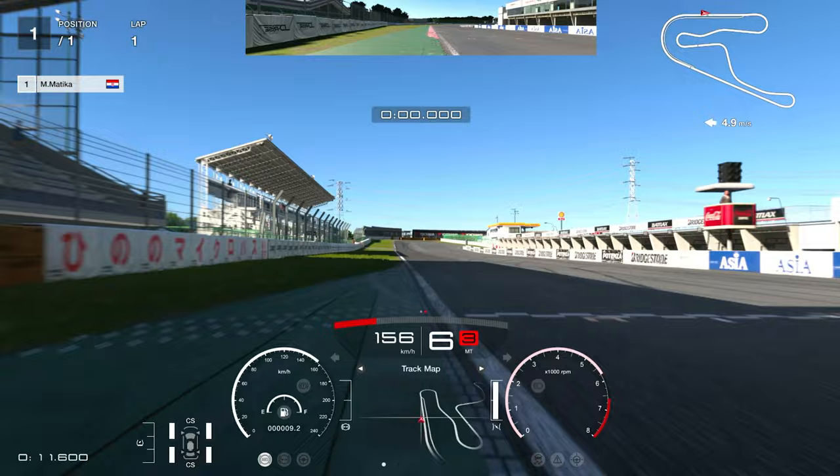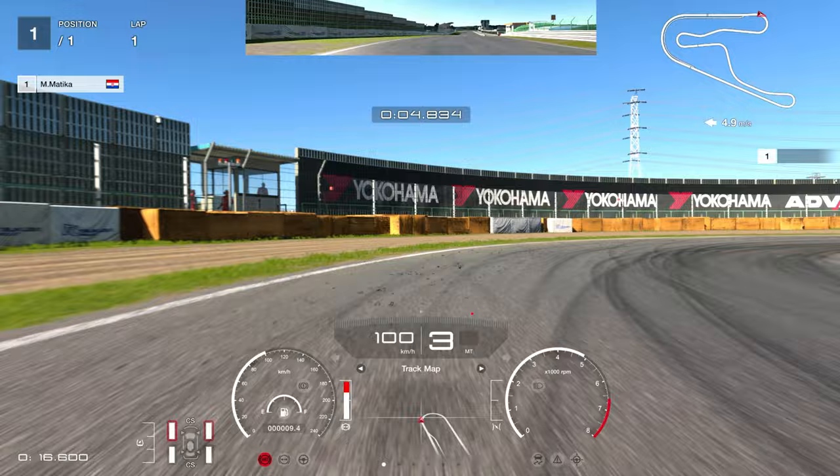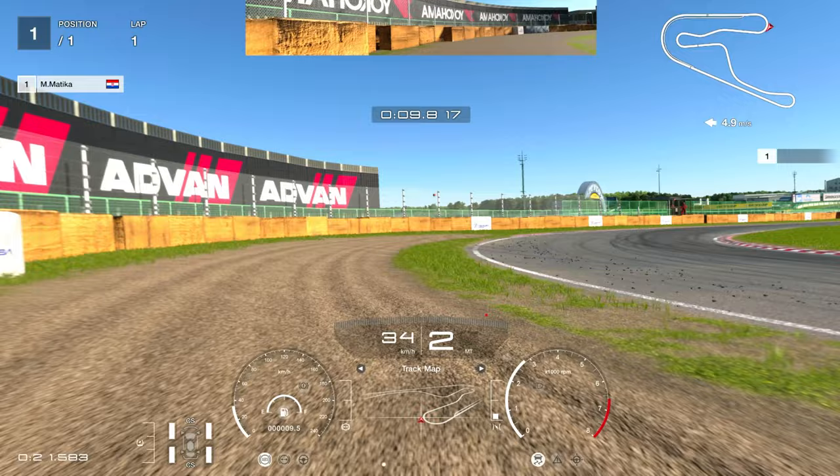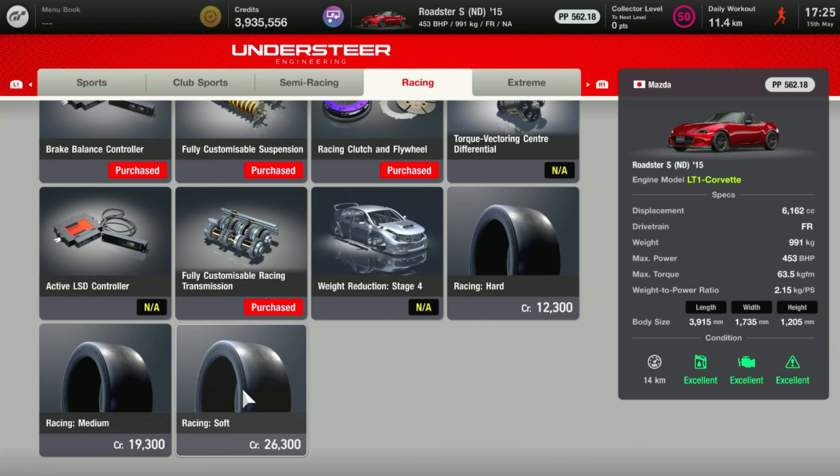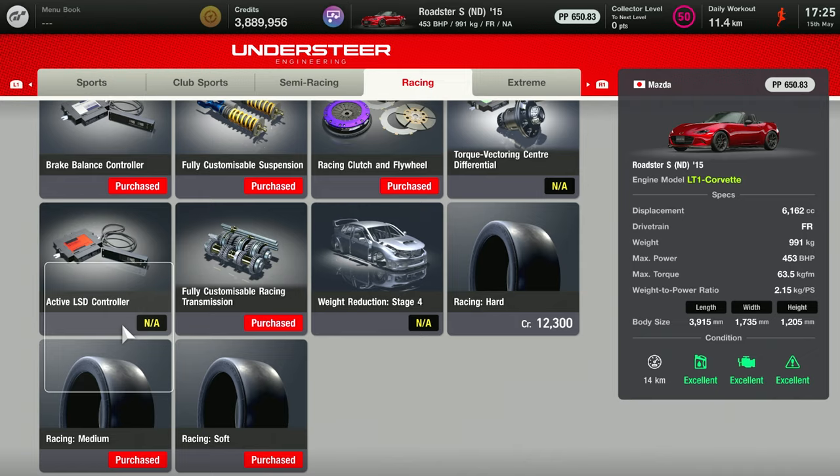The car really wasn't handling as I expected — it was absolutely impossible to drive. Going around corners, the tires really couldn't cope. It was almost impossible to even keep it on the track, spinning out in second gear just as I put a little power down.